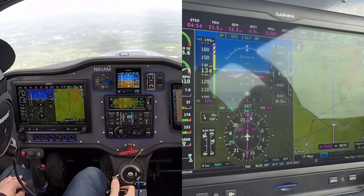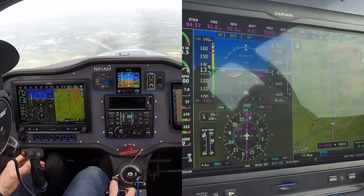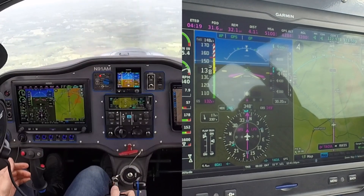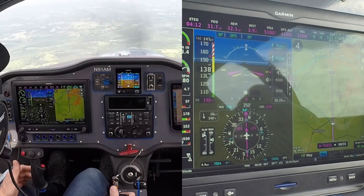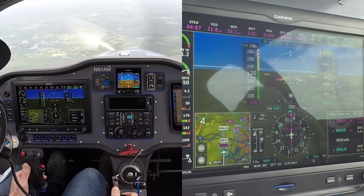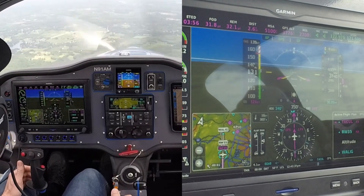Decelerating at 130 knots, descending on the glide path. West Georgia traffic on 10-mile final, RNAV 35. Now it's descending down the path, so I'll slow down. 130 knots indicated, descending on the glide path. Taking on a 650 feet per minute descent rate.